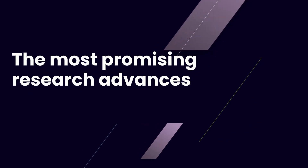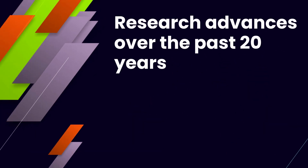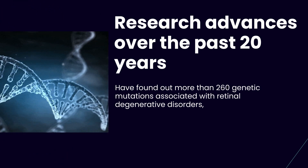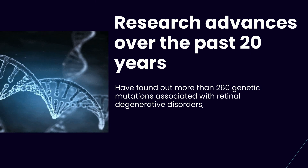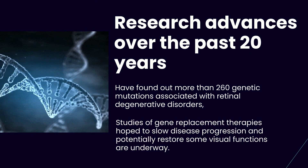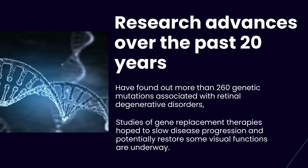The Most Promising Research Advances to Restore RP Vision in 2022. Research advances over the past 20 years have found out more than 260 genetic mutations associated with retinal degenerative disorders, and studies of gene replacement therapies that hope to slow disease progression and potentially restore some visual functions are underway.